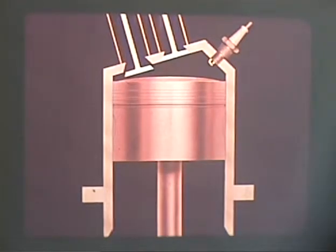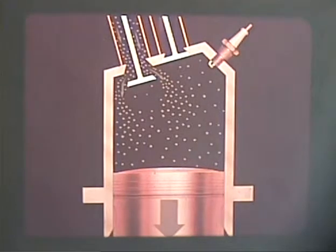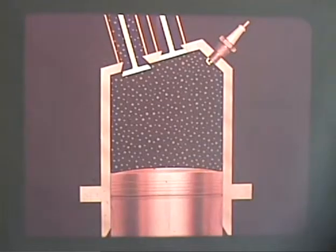At this point the exhaust valve closes and the intake valve opens, while the revolution of the crankshaft continues and the piston goes down. During the 180 degrees of the intake stroke, a low pressure is created in the cylinder, drawing fuel and air from the carburetor in through the open intake valve. At bottom dead center, the intake valve closes. Now we have a cylinder charged with fuel and air, both valves closed and ready for the compression stroke.